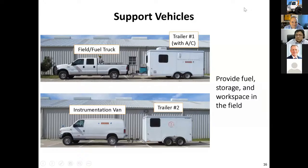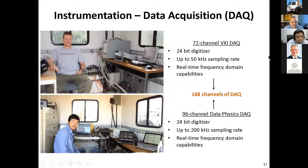Here are the support vehicles. We have the field maintenance and fuel truck, because when we have one of the machines out in the field — like T-Rex or Liquidator — in two days you're going to have to refill the two fuel tanks. You'll see the trailer, and it's air-conditioned, which is extremely beneficial, particularly in Texas in the summer. The instrumentation van can also function as a cargo van, and there's that smaller trailer.